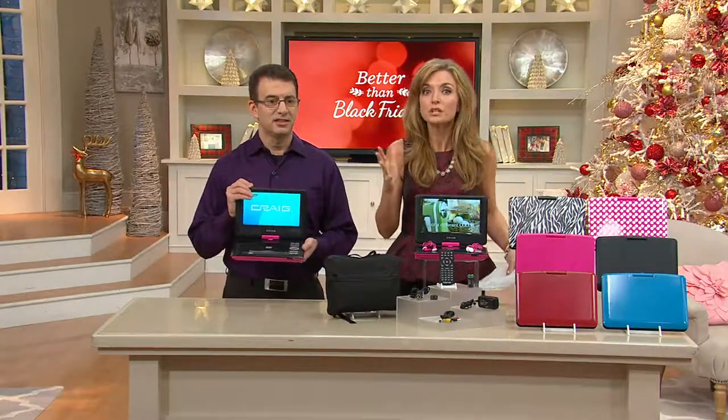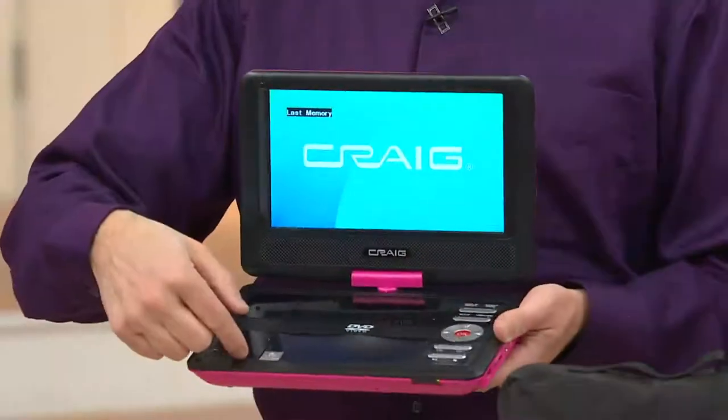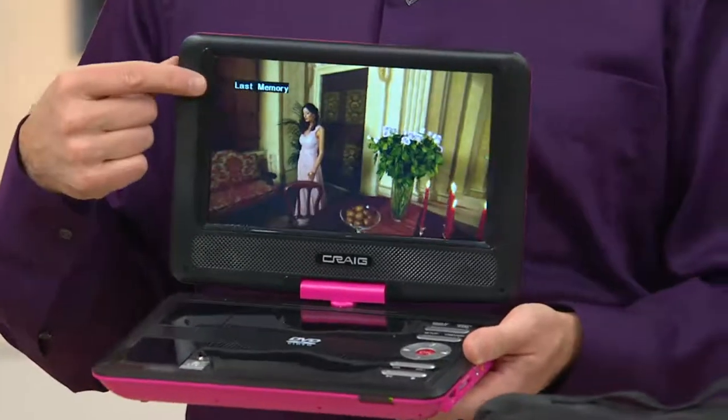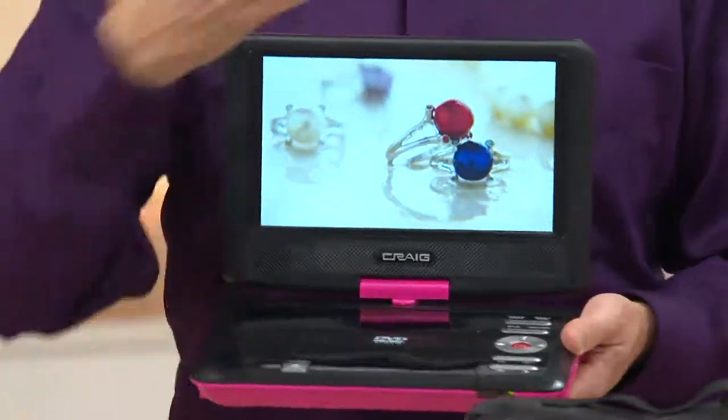It really is about as easy as it gets, and while it's portable it has an impressive screen. Nine inches, high resolution — as soon as I pop the disc in it starts playing. It remembers where it was with last-memory, so you really have to do very little. It starts to load immediately.